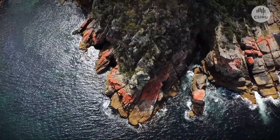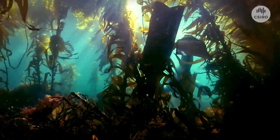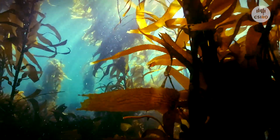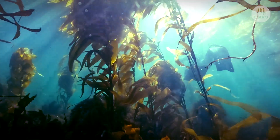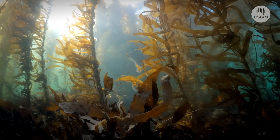As our climate changes, the seas around Tasmania are experiencing a devastating loss. The towering forests of giant kelp that once thrived in shallow waters surrounding the island have declined by 95%. This is due to increasing sea surface temperatures and lower nutrients.